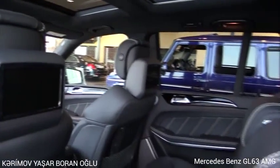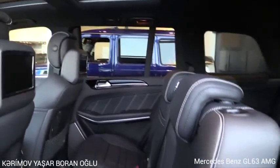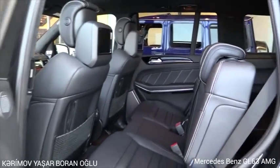Entertainment system in the back, ambient lighting, full leather design of interior.